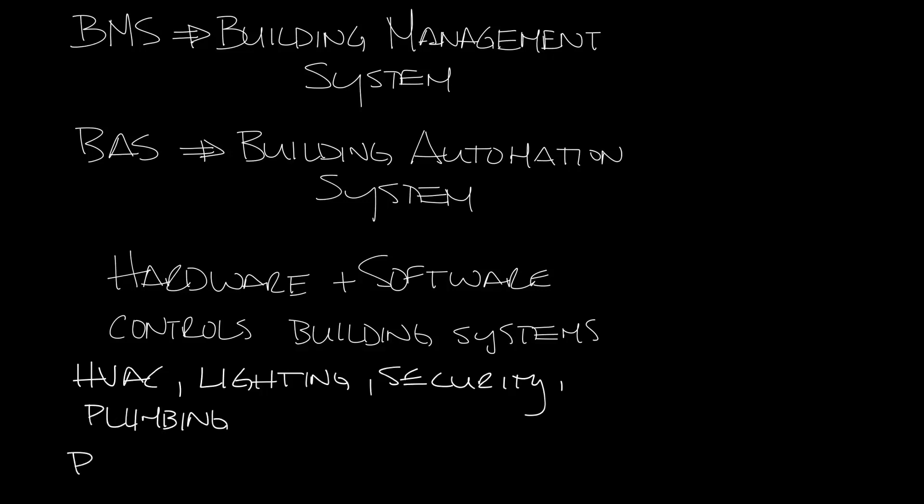There are several different protocols. The ones you hear about mostly in our industry are BACnet, LonWorks, and Modbus. So those are good topics for maybe a future podcast.